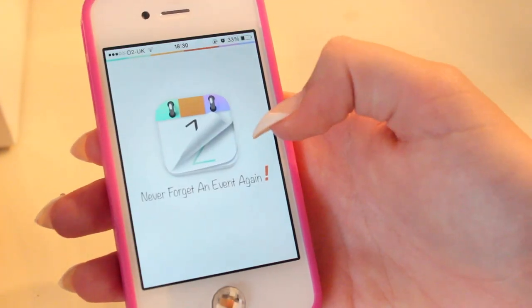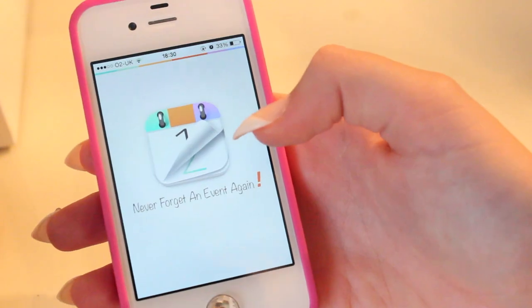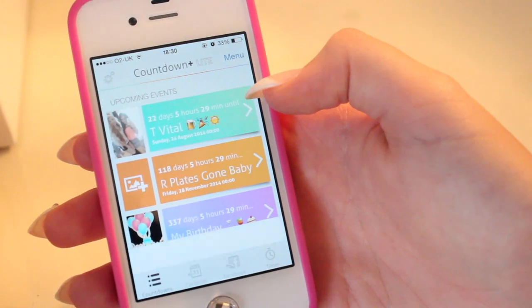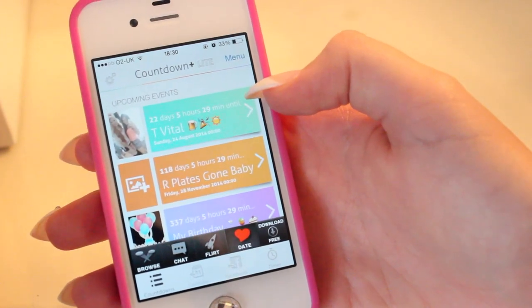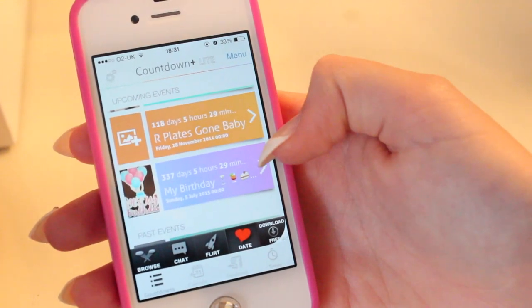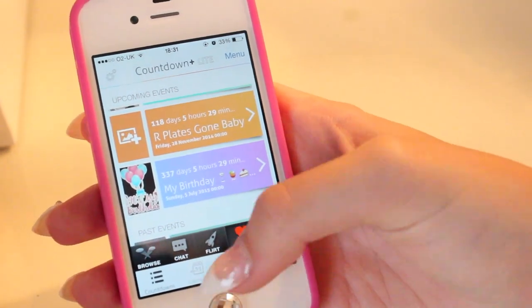Then I have my Countdown app, which is just a thing to count down to main events in my life. 22 days until Spital. 118 days until my R plates are off my car. And 337 days until my next birthday.